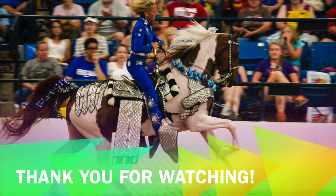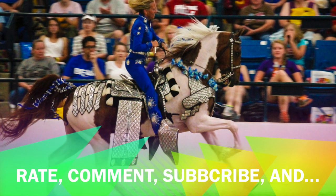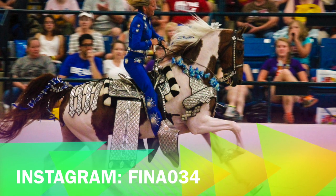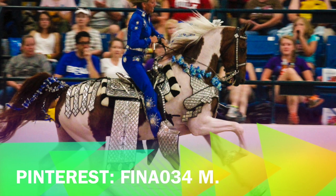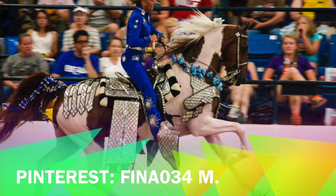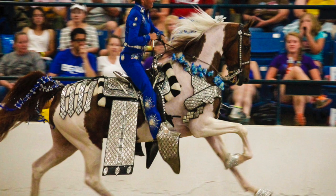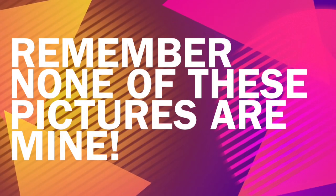Thank you guys for watching this video. I hope you guys enjoyed. Remember to rate, comment, subscribe, and follow me on Instagram and Pinterest. My username for Instagram is FinaO34 and my username for Pinterest is FinaO34M. Thank you guys for watching and I'll see you guys next time. Bye! Remember, none of these pictures are mine.